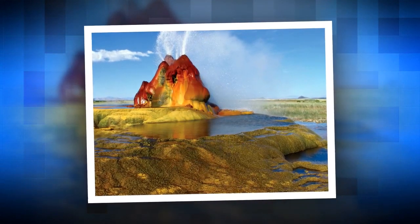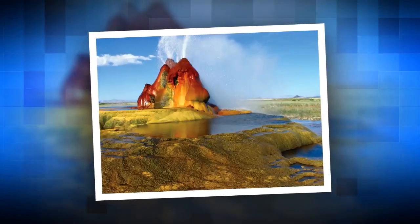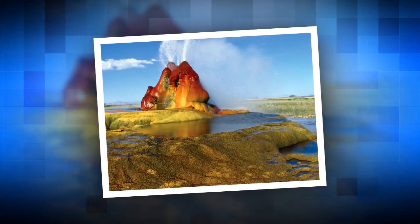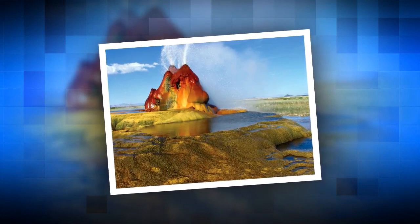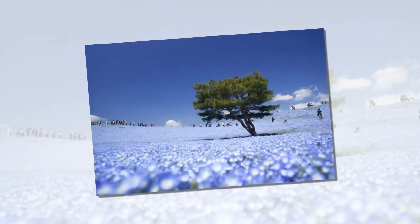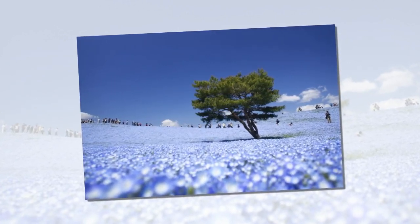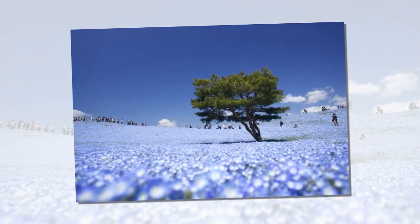In 1964, boiling water began to penetrate to the surface, creating an unusual landscape of minerals dissolving in water. Hitachi Seaside Park, Japan. Hitachi Seaside National Park, in eastern Japan, is a wonderful example of landscape design. It's famous for the way it changes colour depending on the season.